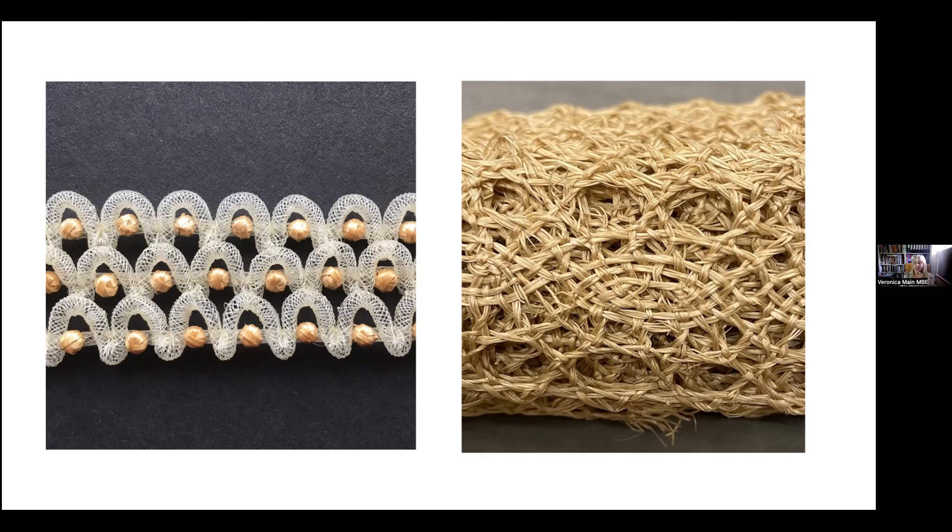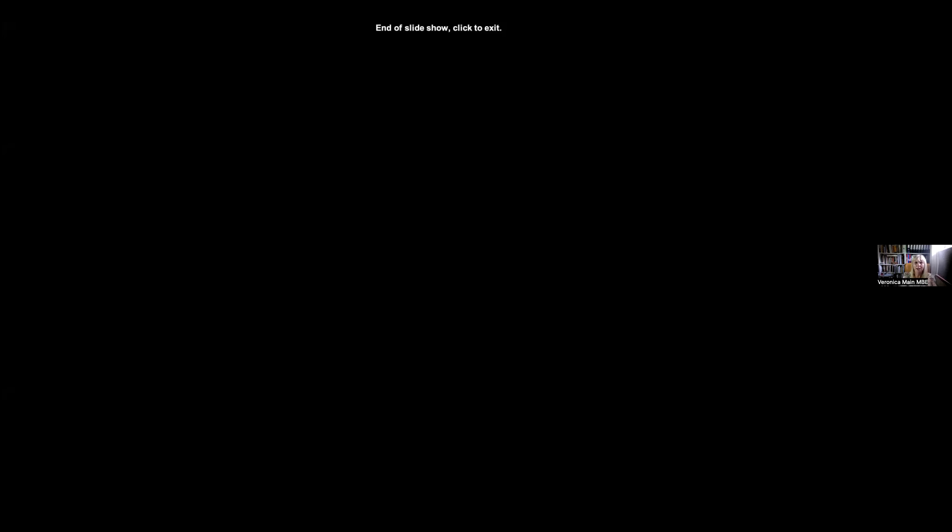I have written a book which comes out on the 17th of August — Straw Platting: Heritage Techniques for Hats, Trimmings, Bags and Baskets. It will tell part of the story of the hat industry from the perspective of straw platting. It shows how this was a global industry, how all the centres interacted with each other and exchanged and sometimes stole ideas, very much like in the making of shawls. There is also a wonderful hat exhibition on at the moment at Luton at Stockwood Discovery Centre — Hats Made Me — which if you're in the vicinity you may find interesting.